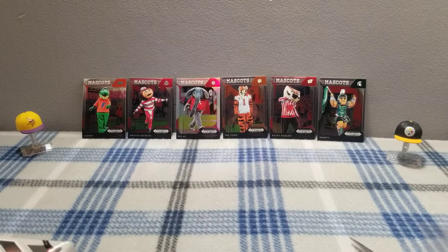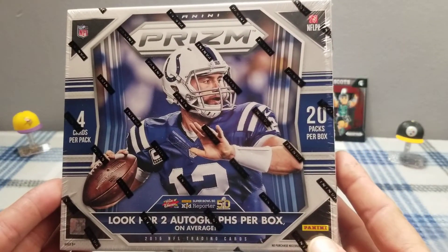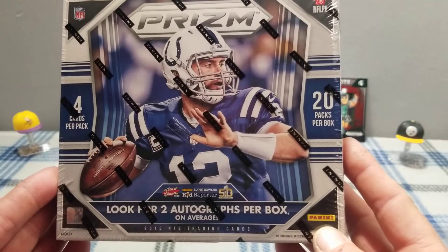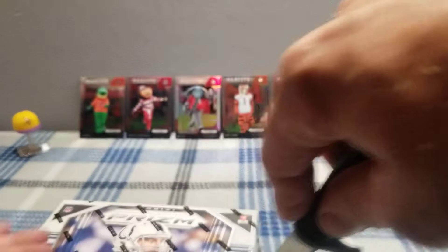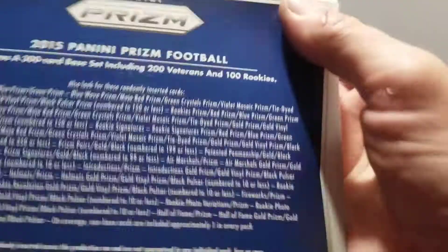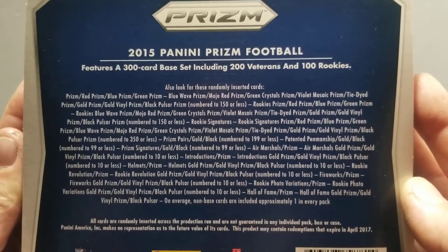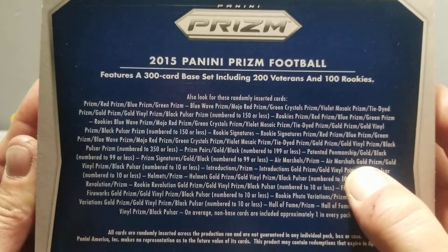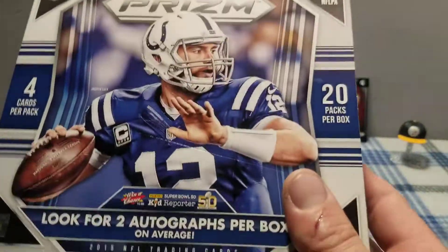Hello everyone, welcome back to the channel. Today we got something special — a whole box of 2015 Prizm with two autos per box. Me and my bro went in on this, he's gonna be in the video and we're gonna do half and half. I've opened more packs than any man should and I still have yet to get an air marshal gold prism.